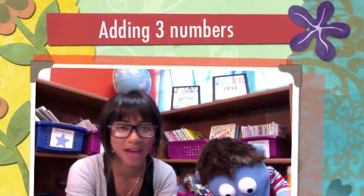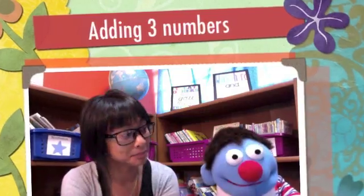Hi boys and girls, it's time for Chris and Kai's Math Minute. I'm Chris. And I'm Kai.